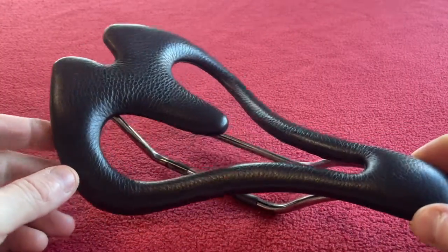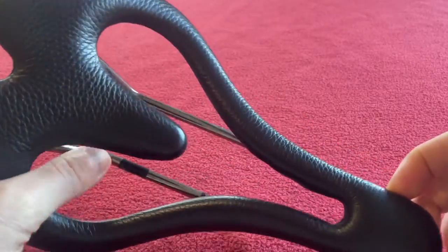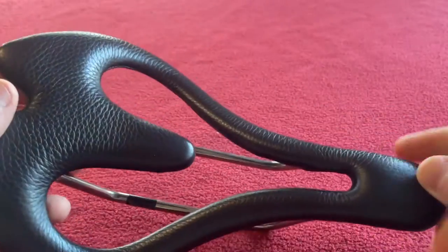I'm just going to spin it round in case you haven't seen one of these before. It's a very strange looking saddle — as you can see, nothing, just like a shape.